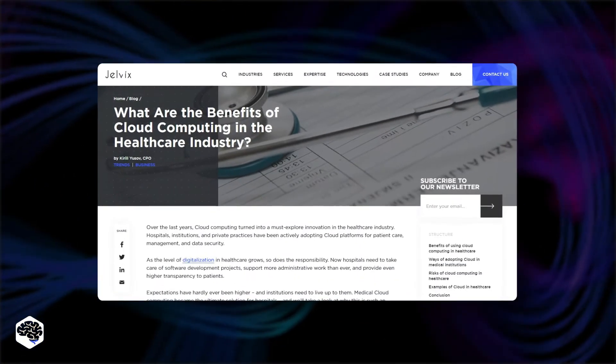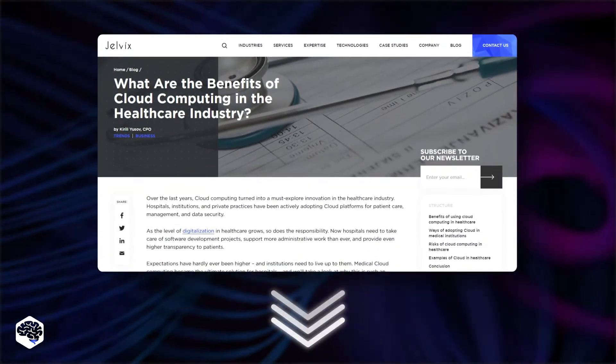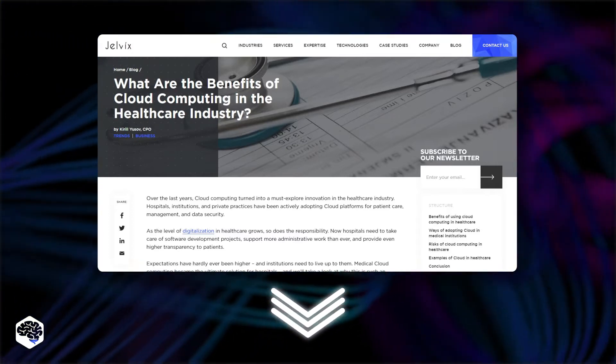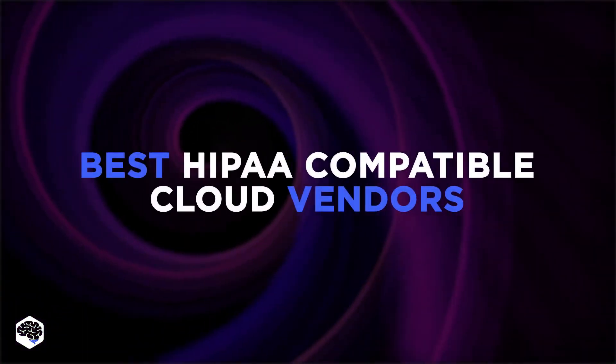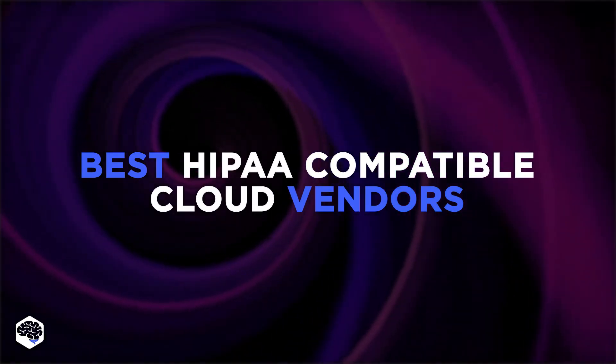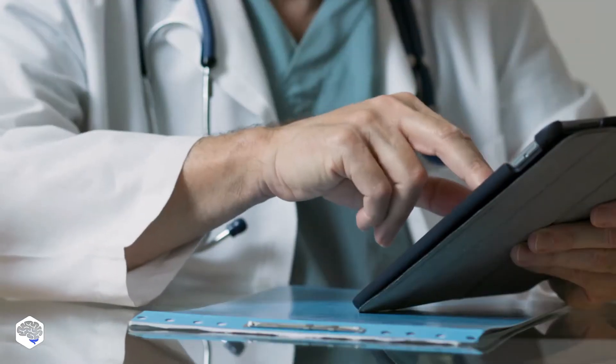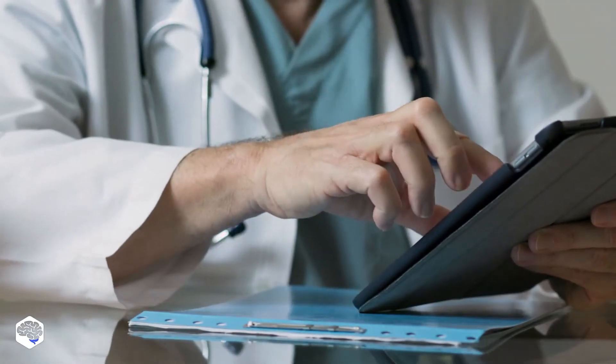By the way, to know about the benefits of cloud computing in the healthcare industry, read the article we have prepared. The link is in the description. Let's now list the best HIPAA compatible cloud vendors. As an enterprise development team, we at Jelvix often connect our clients to reliable cloud vendors. Here's our take on the best solutions.